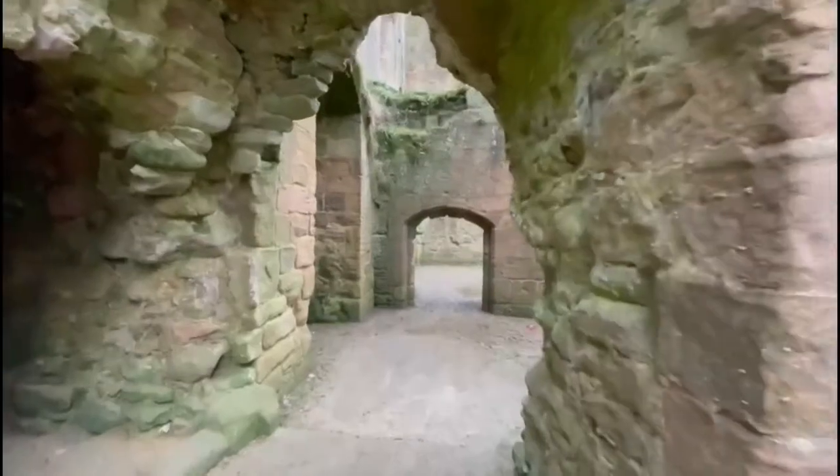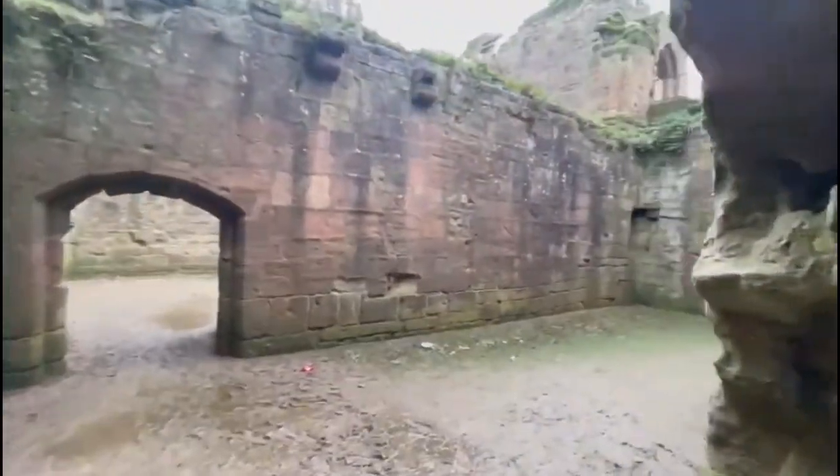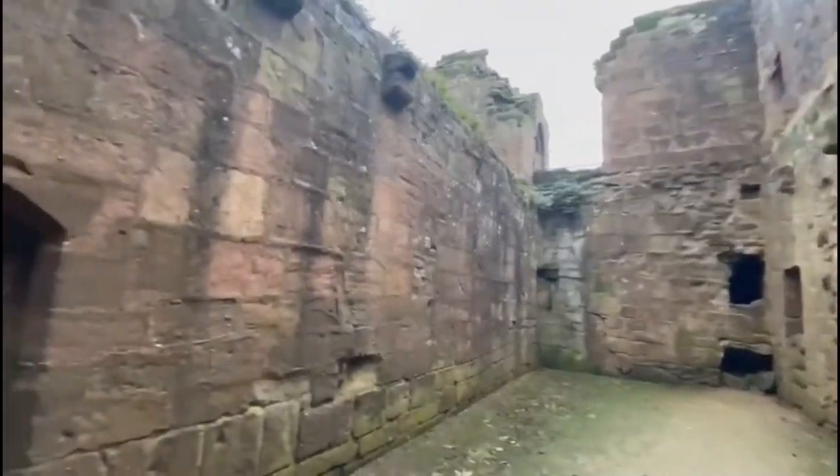With passages, private chambers and a great hall comprised of several floors with accessible doorways and staircases, the castle is a wonder to explore and step into the history savoured in the stone walls.